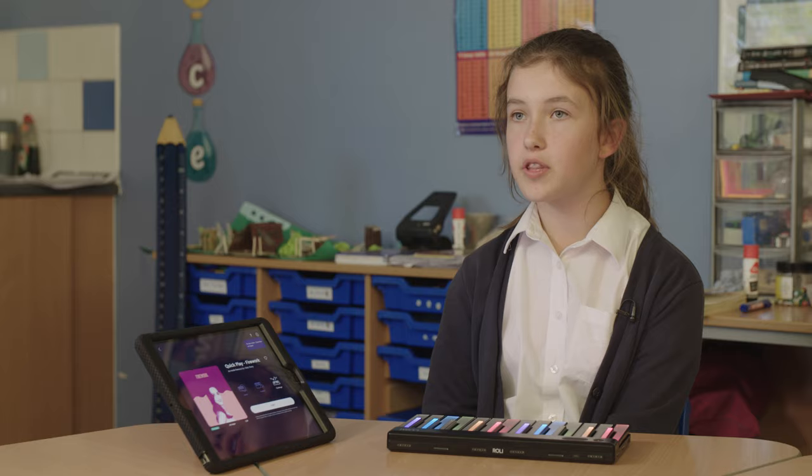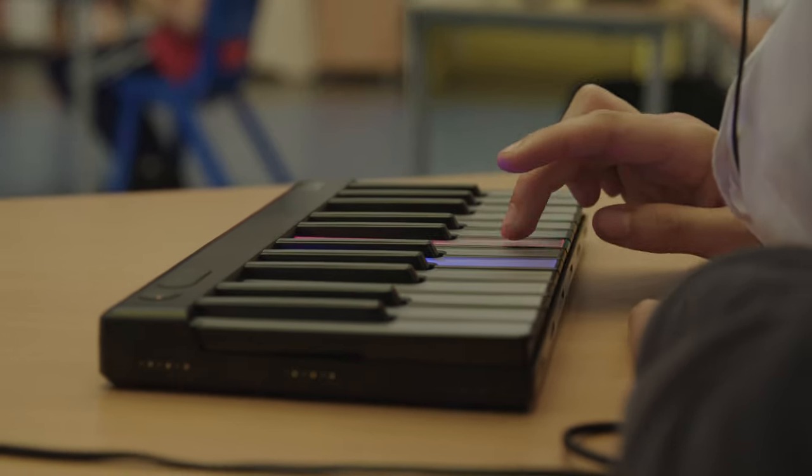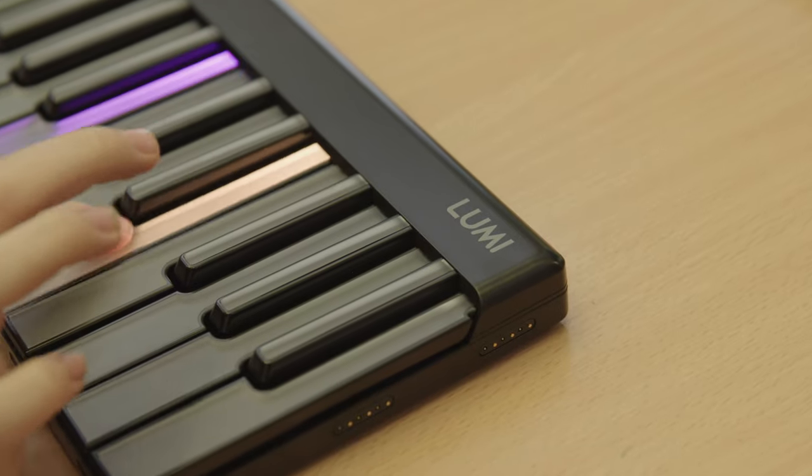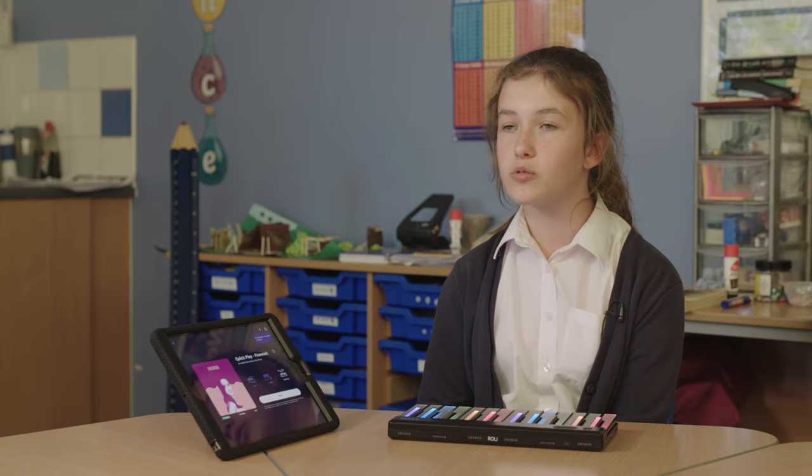I'm really quite happy that I've actually learnt how to play the keyboard because I have wanted to play piano for quite a while, but I've just never really knew how to get into lessons.